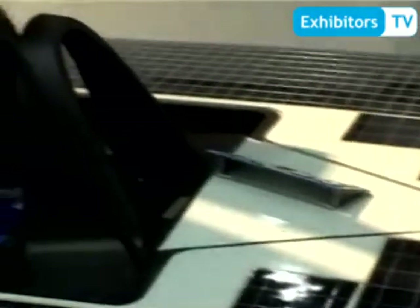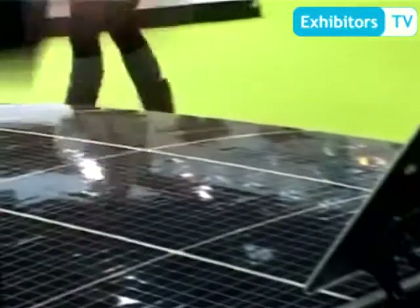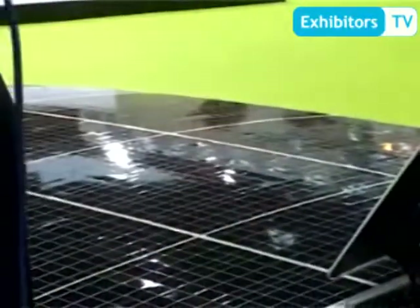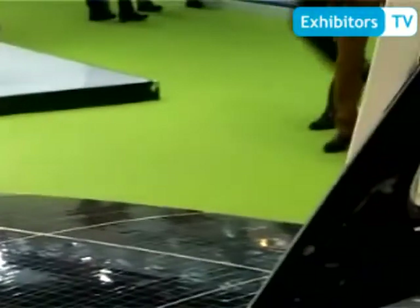The solar car race continues under the rain, and in the evening and morning. So we installed a lithium-ion battery in the front. It has 5 kW capacity, and we use the battery alongside solar power. The maximum speed reached 160 km per hour.